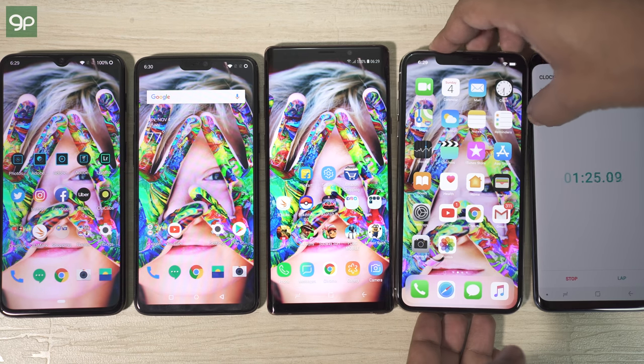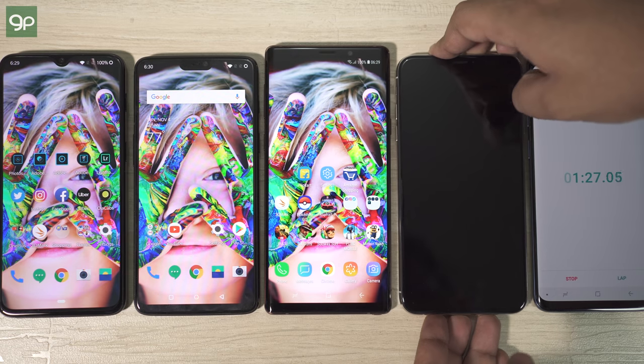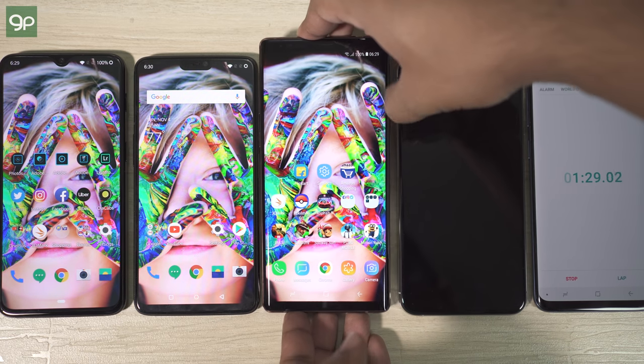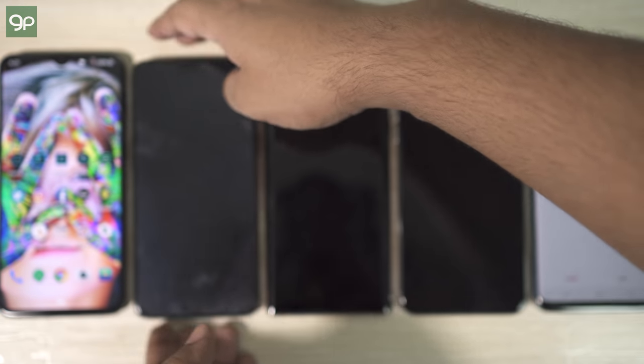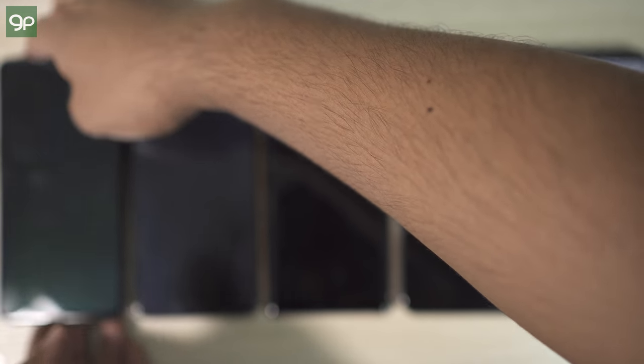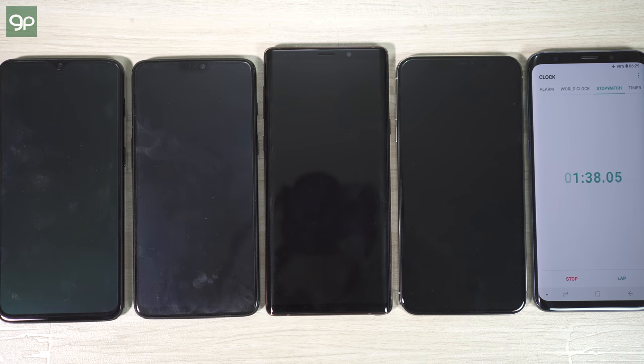Some smart features have been disabled to make the test fair. The screen resolution of Note 9 is the default Full HD+. It's also the Exynos variant, and the RAM of Note 9 as well as the OnePlus devices are 6 GB. Now let's turn off the screens — the first thing I will measure is the screen-off standby time. I will come back after 8 hours.